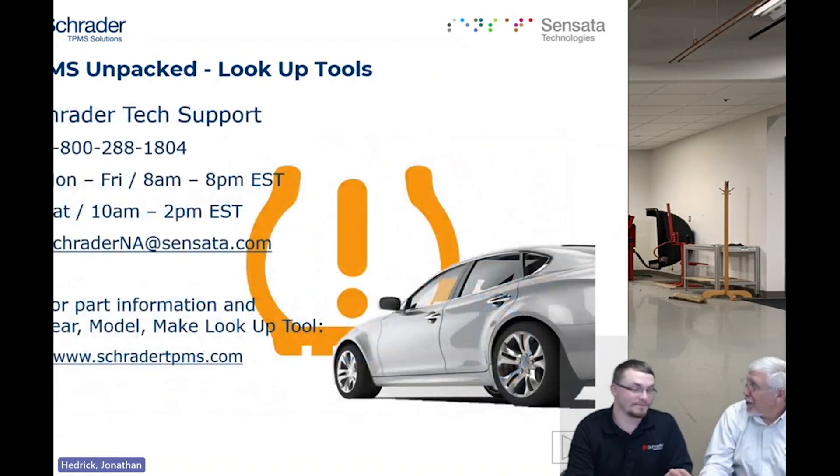When all of that fails and you've gone through your bag of tricks and still aren't getting what you need, we have our tech support line. We have the best tech support line in the industry — that's 800-288-1804, from 8 a.m. to 8 p.m. Eastern Time, available Saturday from 10 to 2 Eastern Time. If you call that number, you're going to get John, myself, or Yannick — there are three of us handling those calls. We can help with applications, parts to buy, sensors, service kits, relearn procedures, tool updates — pretty much anything in the TPMS bubble. You also have an email address: schraderna@sensata.com.